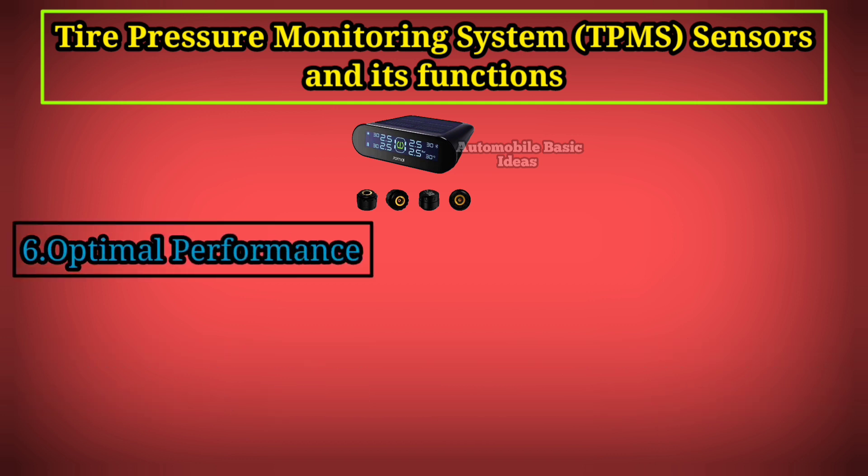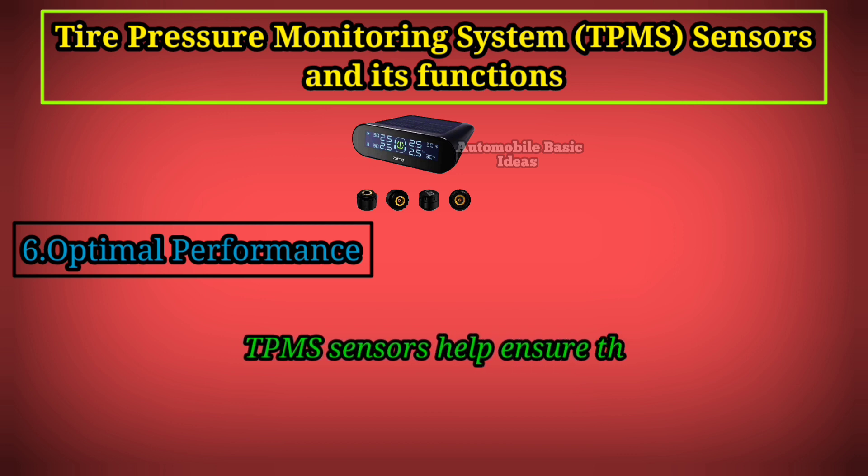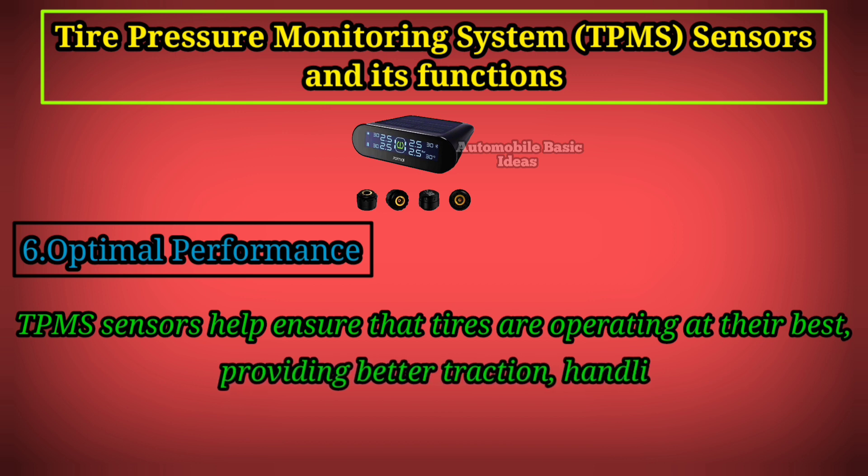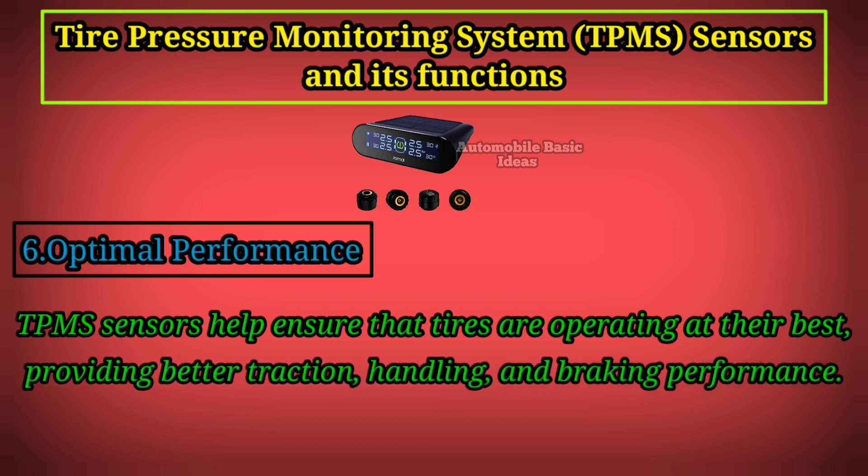6. Optimal Performance: TPMS sensors help ensure that tires are operating at their best, providing better traction, handling, and braking performance.